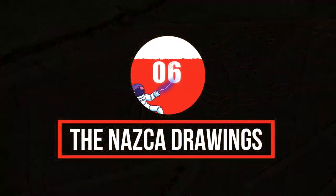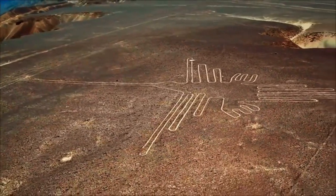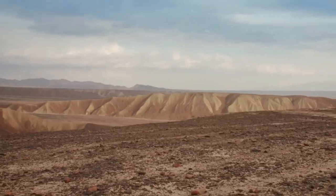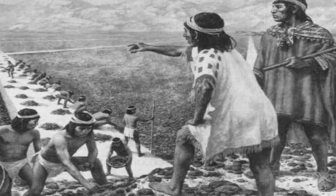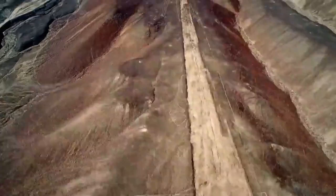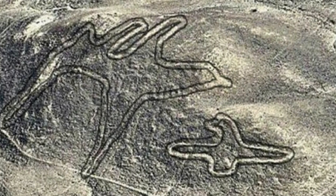Number 6: the Nazca Lines. About 250 miles south of Lima, Peru, there's a series of gigantic designs etched into the ground. In all, there are more than 800 lines drawn into the plain, some stretching as much as 30 miles long. These drawings were made by the ancient Nazca people of South America and are believed to be around 2,000 years old. They show about 70 different types of plants and animals and more than 300 geographic shapes. Puzzlingly, the drawings can only be viewed as a whole from above.